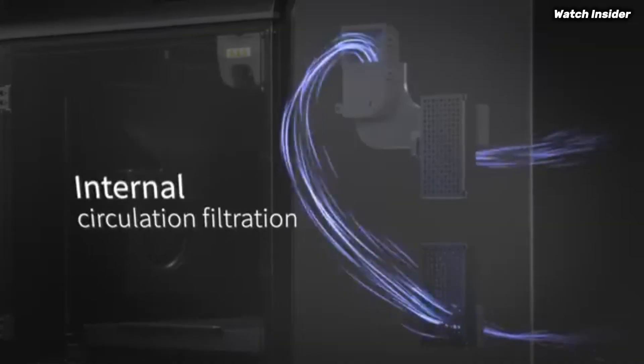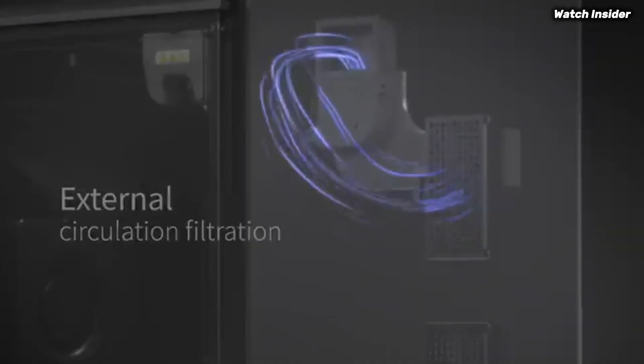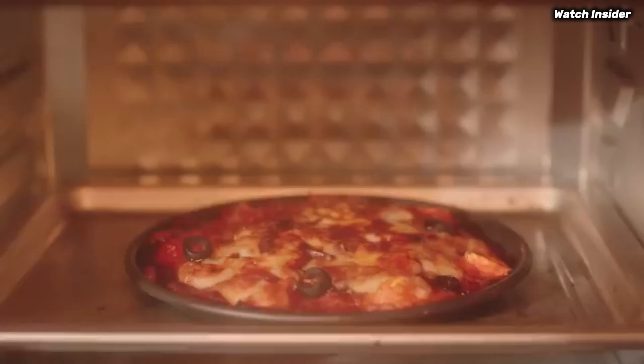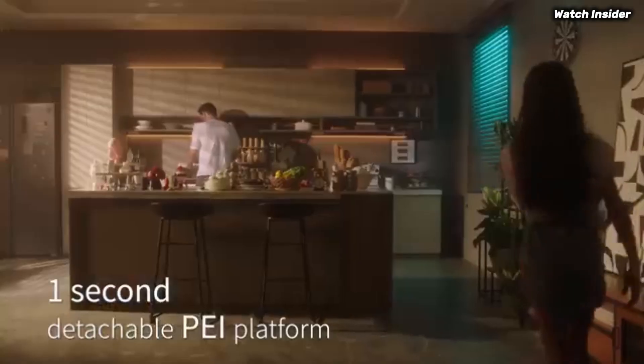The setup process is straightforward, allowing users to get started in no time. The intuitive touchscreen interface simplifies navigation through settings and printing options, making it accessible for those who may be new to 3D printing. Additionally, the printer features a removable and flexible build plate, which makes the removal of prints hassle-free and minimizes the risk of damage.